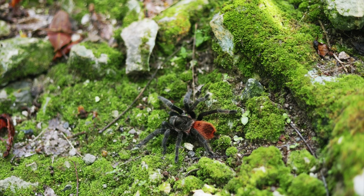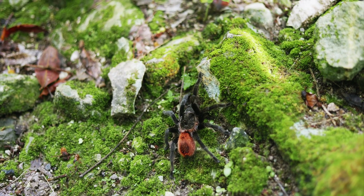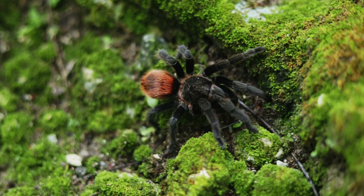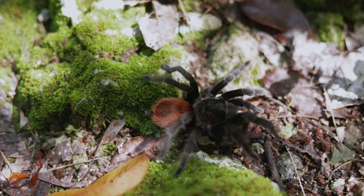The burrows themselves are around 10 to 30 centimeters deep, depending on the size of rocks present. Specimens directly inhabiting huge boulder rocks tend not to dig any tunnels, while specimens in more open areas or next to smaller rocks dig deeper burrows.